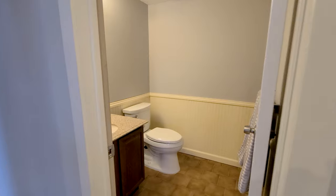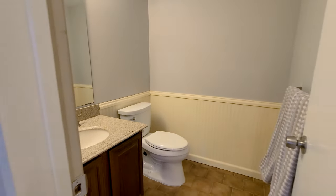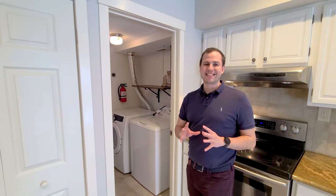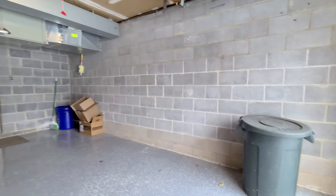On the right here, we have your first half bath — vanity, toilet, and lots of beadboard to really brighten up the space. Through here, you have your laundry room right next to your kitchen for easy access, and through there you have your garage. You get a garage and an extra parking space.